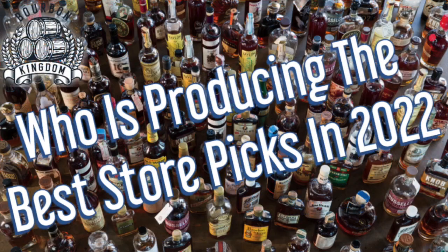Welcome back to another edition of Bourbon Kingdom. I'm David, and I'm Zach. Today we are going to talk about store picks — our favorite types of store picks for 2022, basically what distilleries have been crushing it. We're going to kind of talk about them.